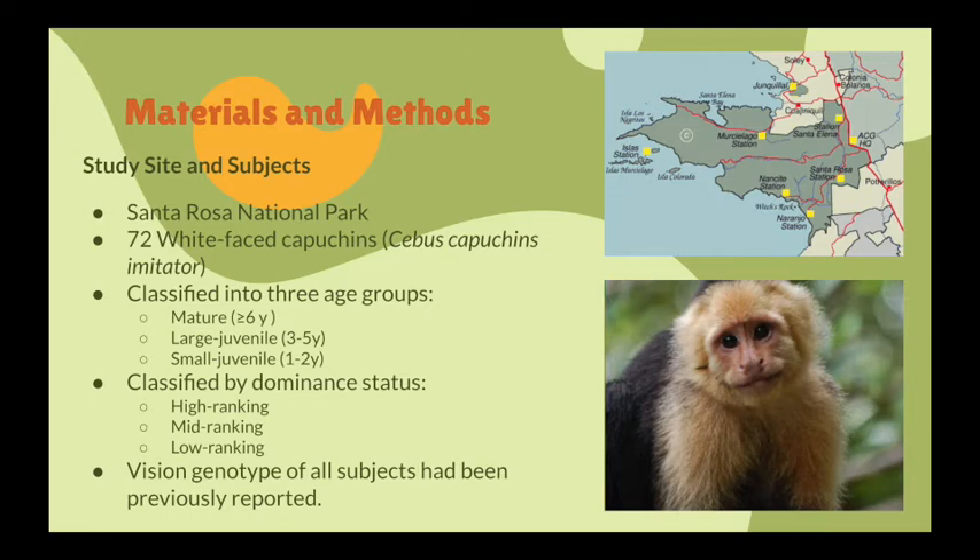Their diet changes seasonally with what is available. For this study, 72 capuchins were observed across four social groups. Subjects were classified into three age groups — mature, large juvenile, and small juvenile — as well as by dominant status from high-ranking, mid-ranking, and low-ranking. Vision genotypes of all subjects had been previously reported.